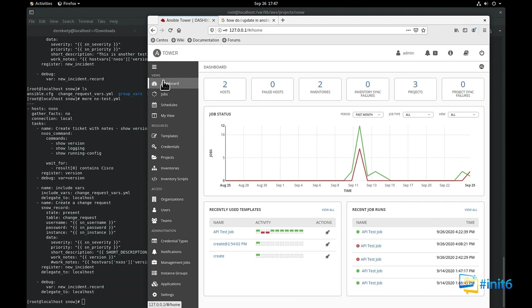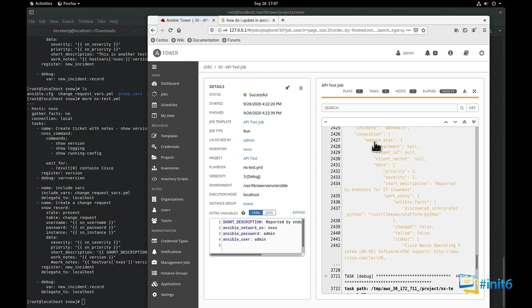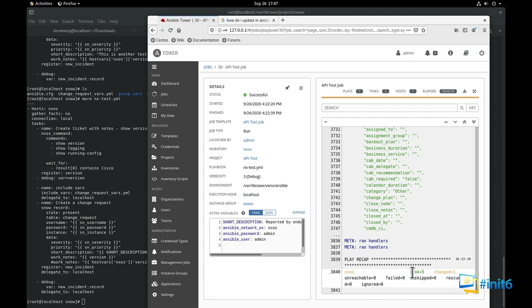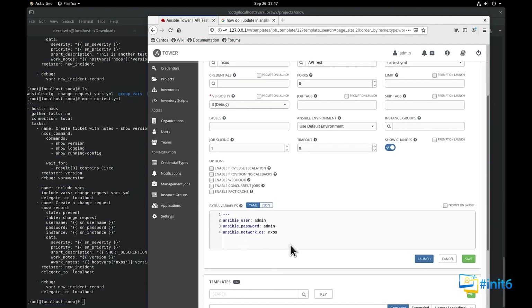In Ansible Tower you have the dashboard, and you also have Jobs. In Jobs you can see the last job I ran — let's see what it looks like. It went in, pulled the configuration, shows detailed logging just like any Ansible playbook, and at the end creates a ticket. I'm showing you the result first, then I'll show you how to create a ticket. Quick overview: there are job templates, and here are the variables I populate in my template — this is where I define my device.